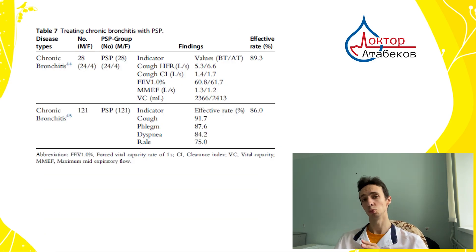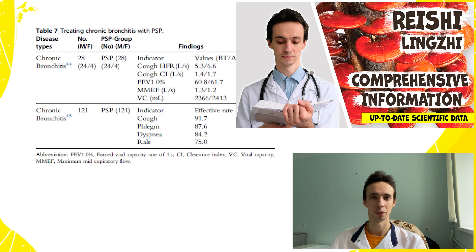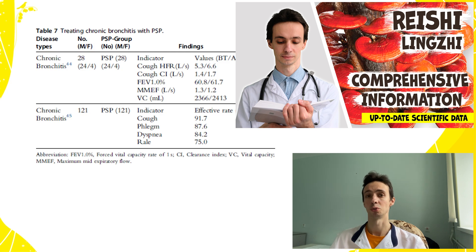It can reduce sputum, cough, phlegm, and dyspnea — shortness of breath — in chronic bronchitis patients. In a study of 149 patients with chronic bronchitis, there was really good improvement of symptoms. Also, pay attention to the other mushroom, Reishi — I also have a video about it. It is also helpful with chronic bronchitis, with sputum, and with allergic components, especially if the patient has asthma or allergies.